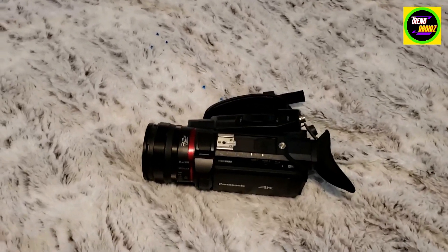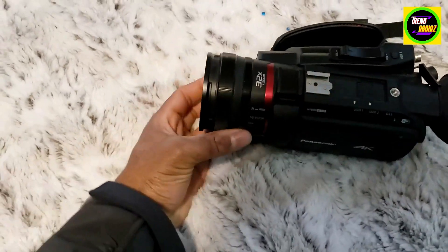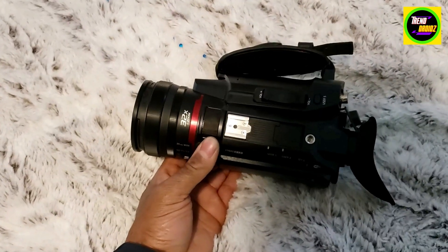This is a Panasonic 4K camera with a nice zoom on it. Got this because we do a lot of small video shoots, small movies on YouTube.